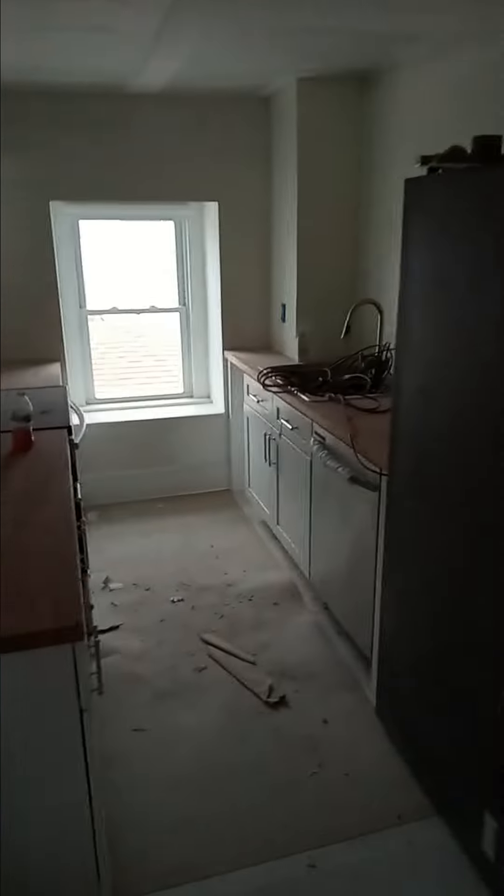Kitchen area. Note the wood on the countertop. Nice big refrigerator — a little bit out of place, looks like.